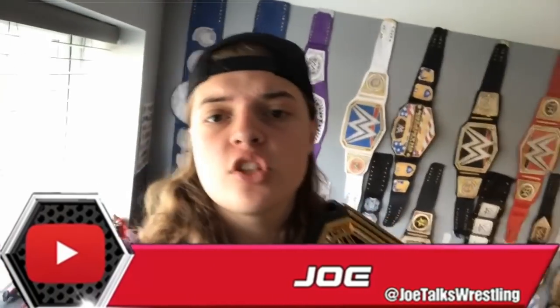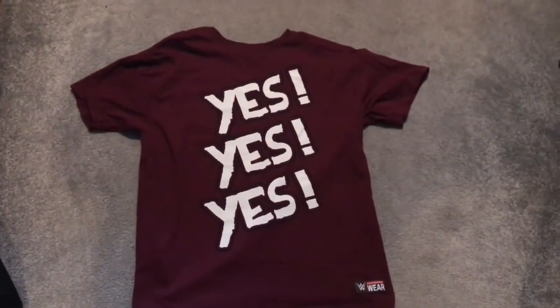What is up guys, it is Joe here from Joe Talks Wrestling, coming to you on my birthday. Today I'm going to be showing you my birthday haul — what I got. It's all wrestling related, so without further ado, let's get right into it.